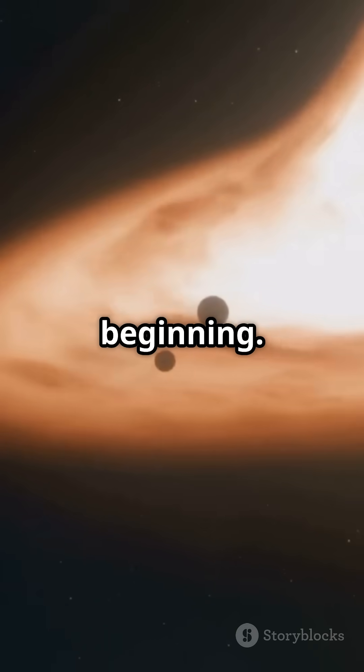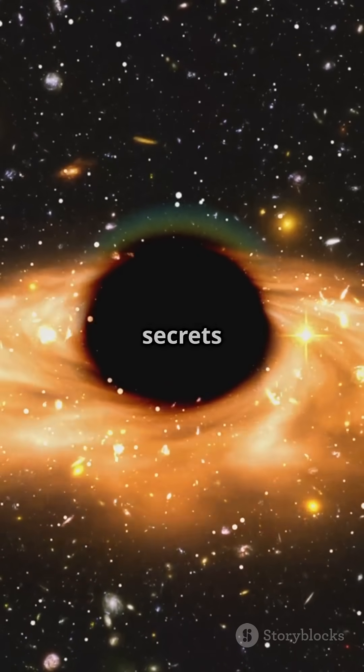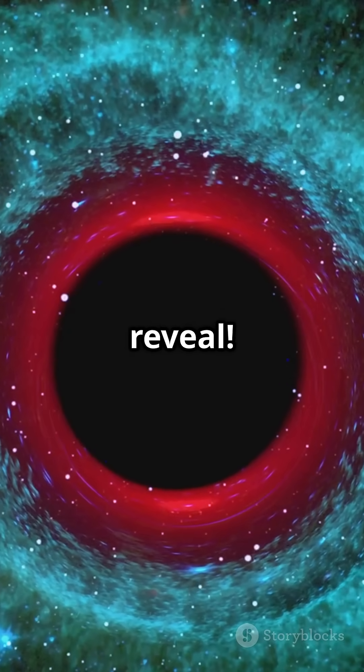This is just the beginning. With upcoming observations, we're on the brink of uncovering even more secrets about black holes. So stay tuned, because the cosmos has plenty of mysteries left to reveal.